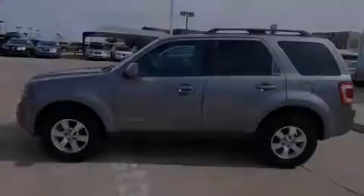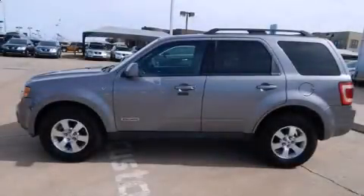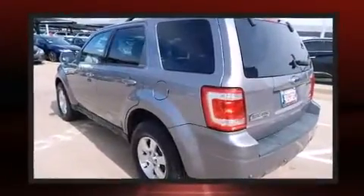Sensibility and practicality define the 2008 Ford Escape. It features an automatic transmission, four-wheel drive, and a three-liter six-cylinder engine.